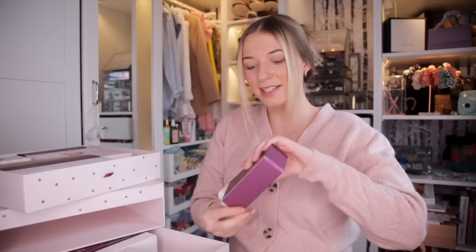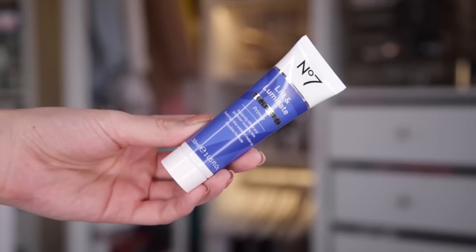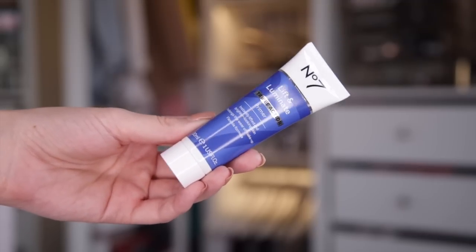Day number ten. Up next on the agenda, we have the Lift and Luminate Triple Action Primer. This prolongs the wear of makeup, so it's perfect underneath makeup. Not only is it great for the makeup, but also for your skin — it makes your skin look much more radiant and dewy.